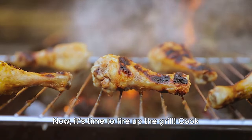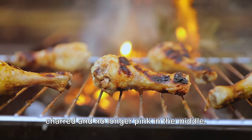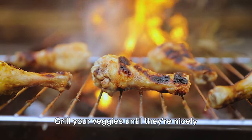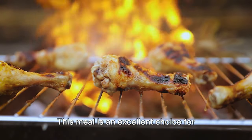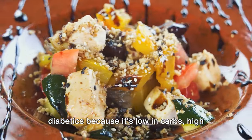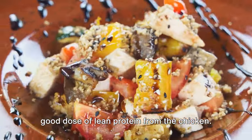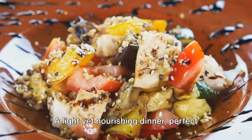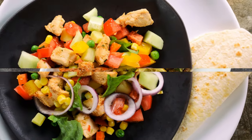Now it's time to fire up the grill. Cook your chicken until it's beautifully charred and no longer pink in the middle. Grill your veggies until they're nicely softened and have those enticing grill marks. This meal is an excellent choice for diabetics because it's low in carbs, high in fiber from the veggies, and provides a good dose of lean protein from the chicken — a light yet nourishing dinner perfect for those seeking a healthy and flavorful meal.